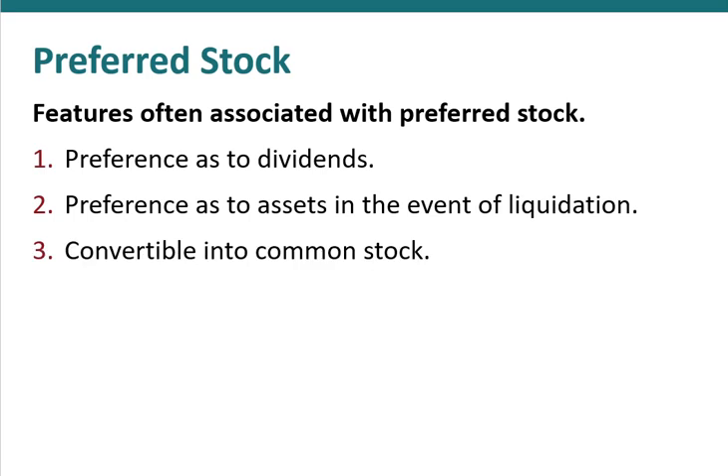Another common feature associated with preferred stock is that it can often be converted into shares of common stock. For instance, one share of preferred stock might be convertible into four or five shares of common stock. Of course, preferred shareholders would only do this if the value of the common shares they were to receive were greater than the value of the preferred stock.